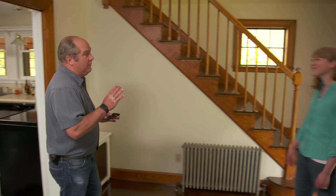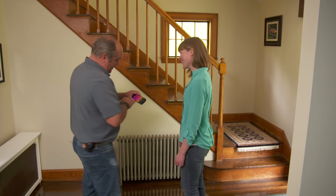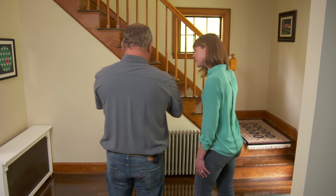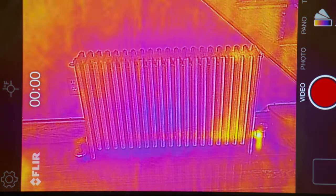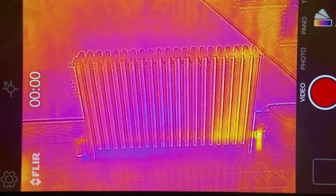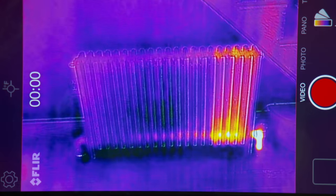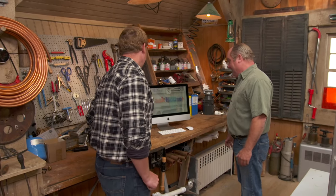I turned the boiler back on — we should be able to feel heat in a little bit. But I want you to see it too. Here's a smartphone with an attachment — it's a thermographic camera. So look at this; you can see the colors changing. From the right-hand side, see how it's getting warmer and warmer? You guys are going to be warm all winter. I'll leave you the radiator, but I'm taking the camera. Thanks, Richard — that's unbelievable.